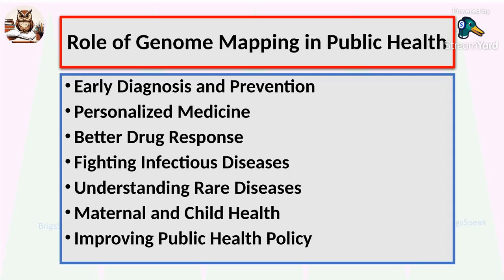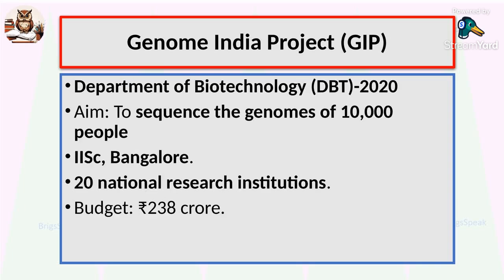And in pandemics like COVID-19, genome mapping helps track how viruses mutate, and allows faster vaccine development and better public health strategies. India is stepping up in this field with the Genome India project, launched in 2020 by the Department of Biotechnology and led by the Indian Institute of Science in Bangalore. This initiative aims to map the genomes of 10,000 Indian citizens. Over 20 research institutions are working together with a budget of 238 crore rupees, building an Indian reference genome that truly represents our country's diversity.